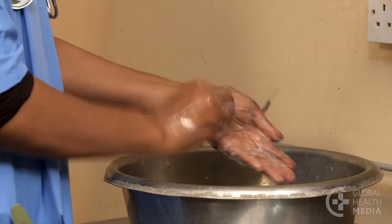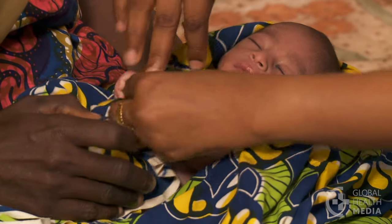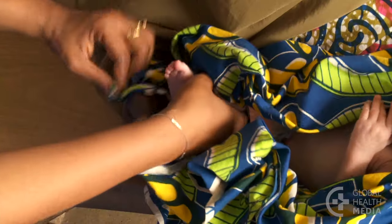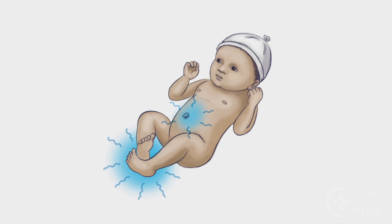Wash your hands and the thermometer, then check the baby's temperature. If you don't have a thermometer, feel the baby's trunk and feet. If both are cold, the baby has a very low body temperature and may be very sick.